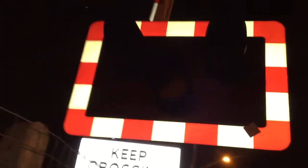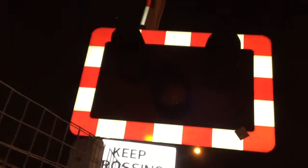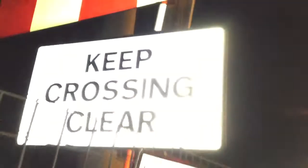Hello guys, Joe here. Here we have an intro to Long Eaton North Erewash level crossing in Derbyshire. This crossing has LEDs. Keep crossing clear. No smoking sign on the light.